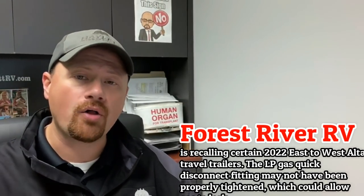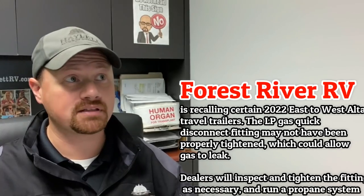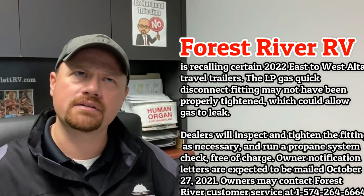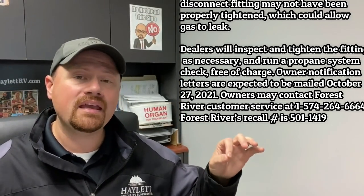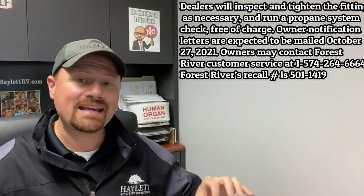Forest River's newer East to West division put a notice out on some of their Ulta travel trailers — those are the laminated series. An LP quick connect fitting may not have been screwed on properly, which could allow for a gas leak, which is obviously an unsafe thing.